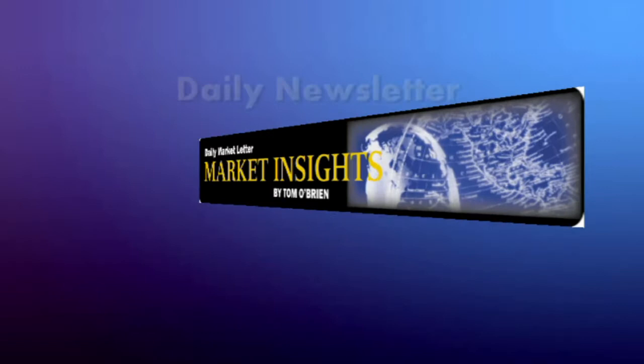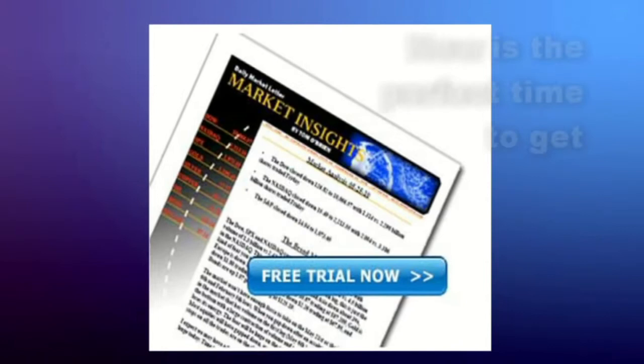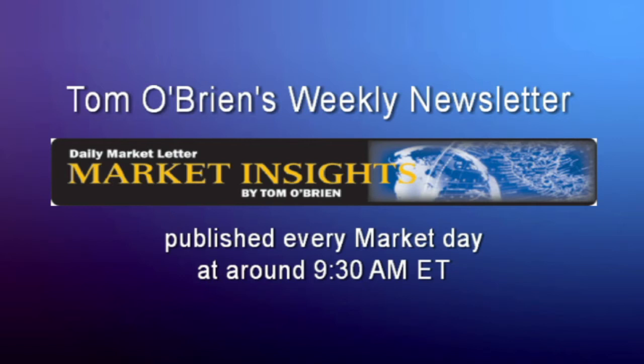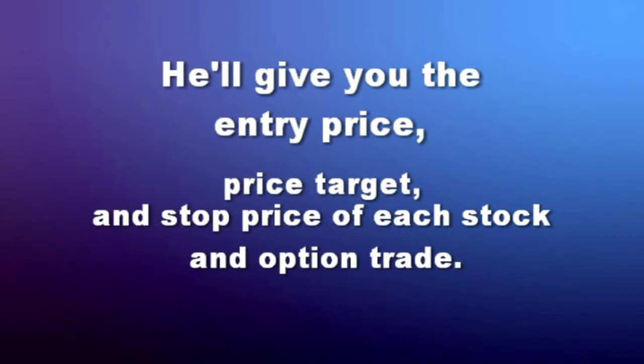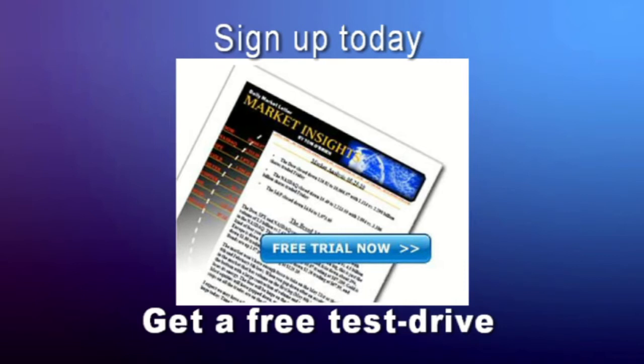[Ad] If you're an active trader looking for that extra edge, now is a great time to get a two-week free trial to Tom O'Brien's daily market letter, Market Insights. Tom O'Brien's daily newsletter comes out every market day at around 9:30 a.m. and provides commentary on the broad market — including the Dow, NASDAQ, and S&P — plus specific trade recommendations, with an afternoon update most days. He gives you entry price, price target, and stop price of each stock and option trade. With Market Insights, there's nothing left to guessing. Visit TFNN.com.